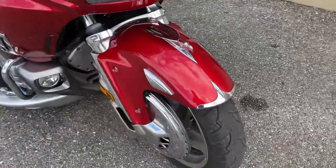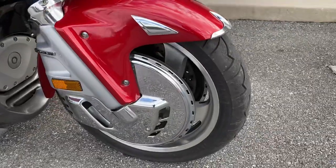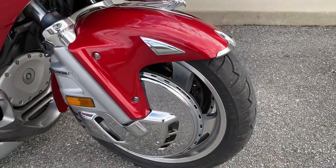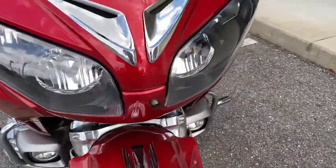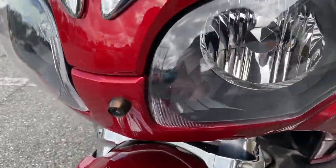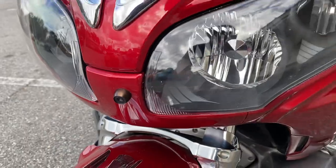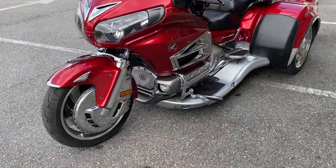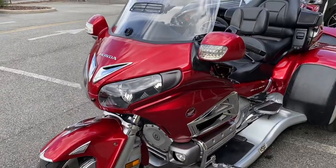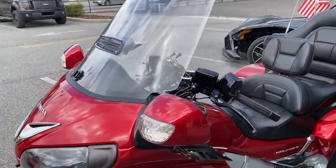It is loaded up to the gills — I don't know if there's much left to be added as far as aftermarket accessories that are not already on this bike. You'll notice right here, that's a dash cam, so that'll record the front, and there's also one in the rear. Bike is absolutely perfect, beautiful red.